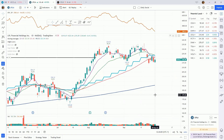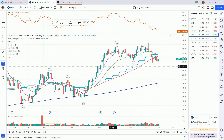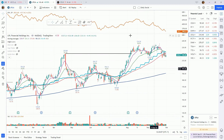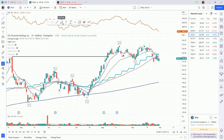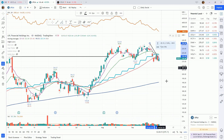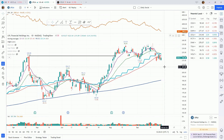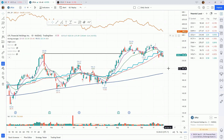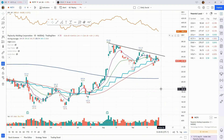LPL Financial — another one where I'm not seeing anything to do currently, however the relative strength has it on my radar. You can see the market has been coming down and this is sitting right near all-time highs — currently less than 10 percent off all-time highs while the market is down tremendously. One to have on your radar due to its pure relative strength, and it has really good fundamentals as well.